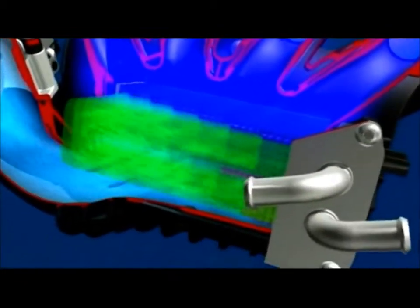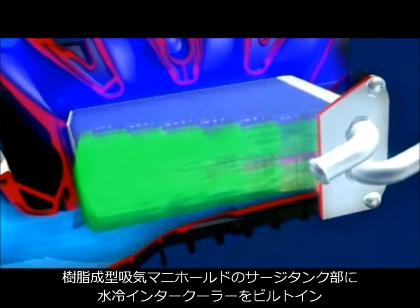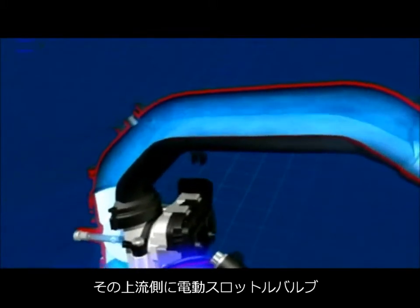On the engine's intake side, the water-operated charge air cooler, already successfully used in the 90-kilowatt TSI, has been employed once again. Reducing the volume of the charging device has further improved the turbocharger's responsiveness.